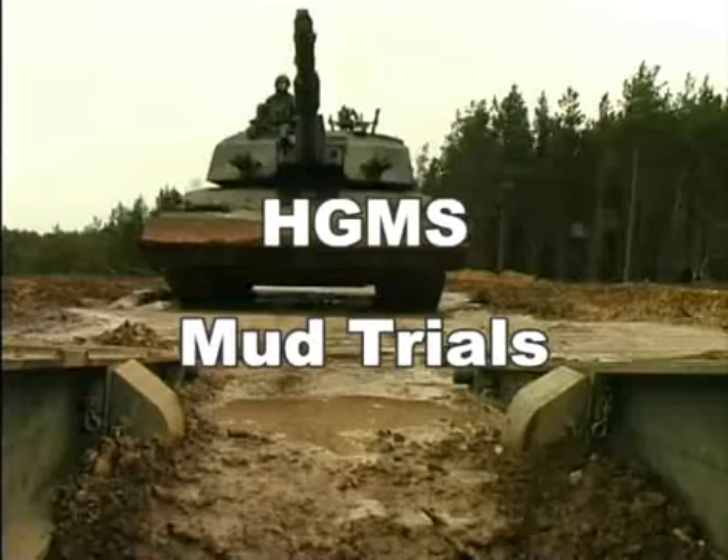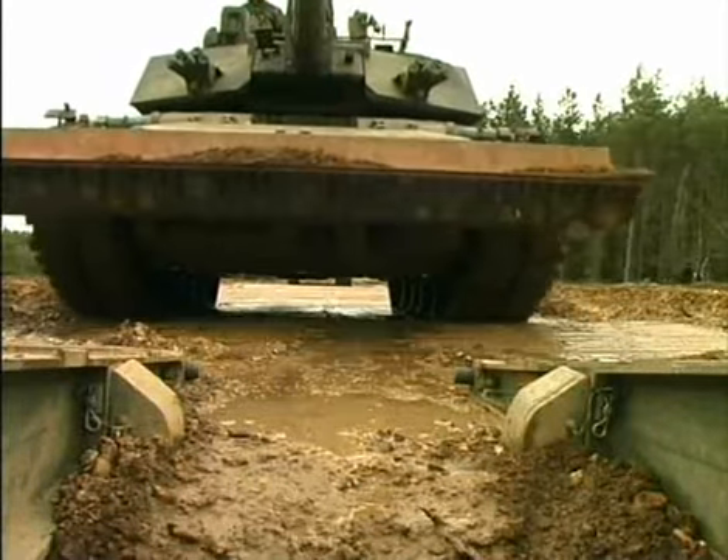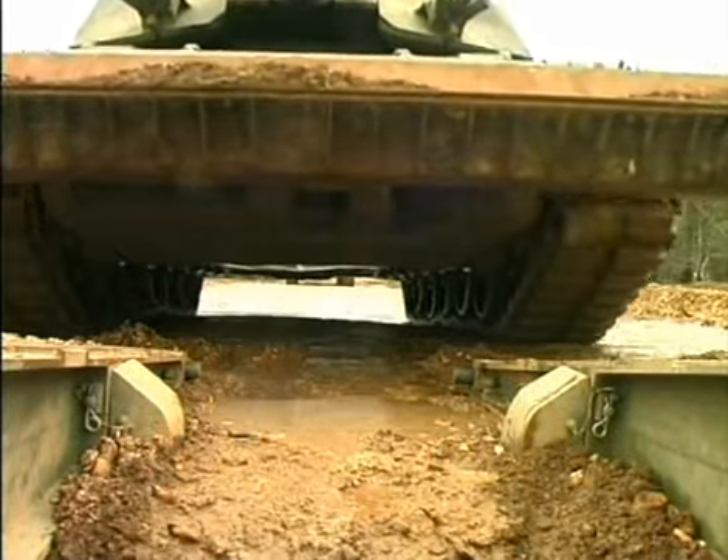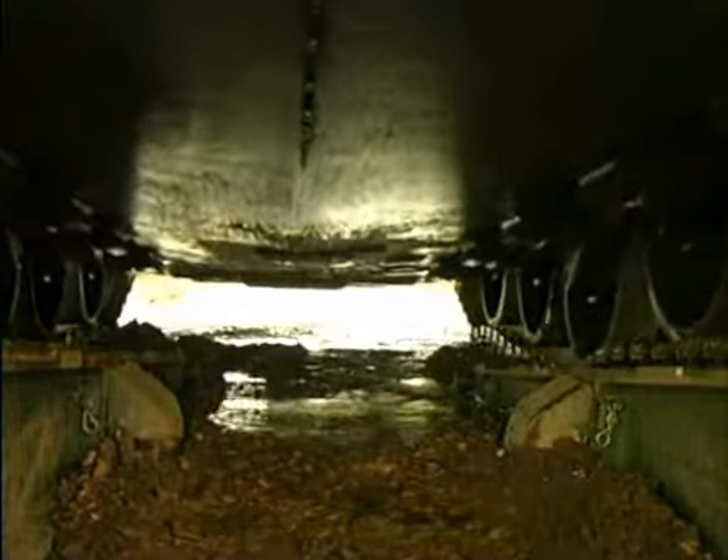A 70-tonne main battle tank will grind any roadway into the ground. But military engineers require a portable roadway system that can be rapidly recovered after use and redeployed elsewhere.